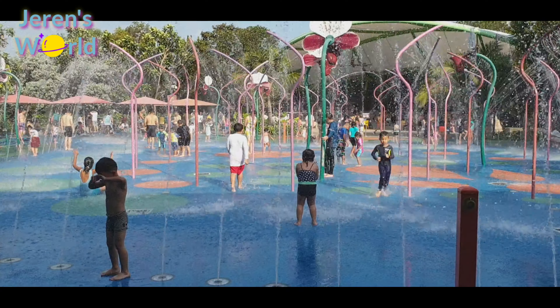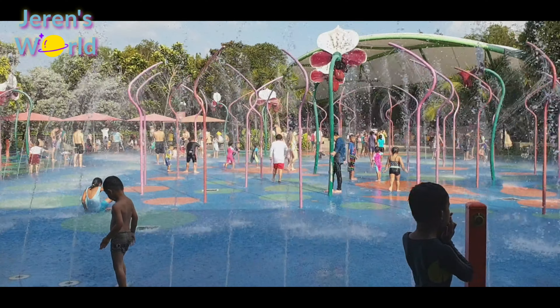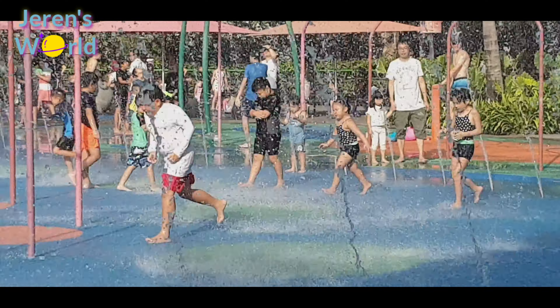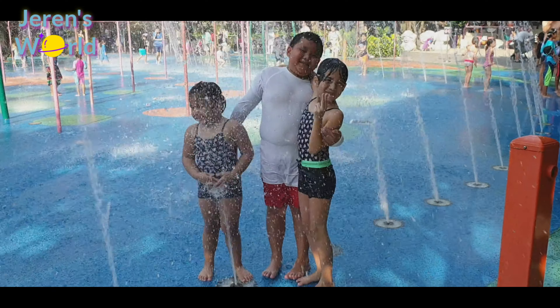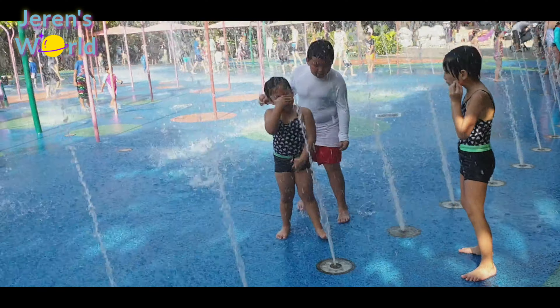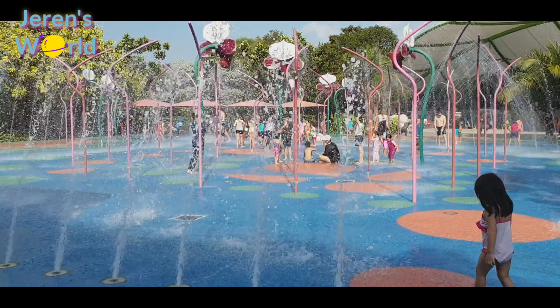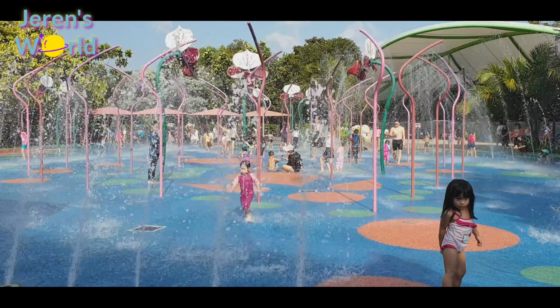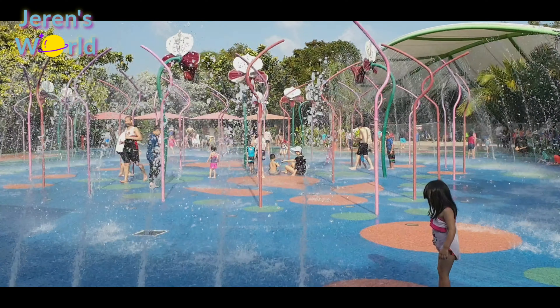Did you know that the water play here has drinking sensors which detect the movement of the ocean to create the corresponding sequence of water effects? Isn't it cool, don't you think? Oh no! Look at those beautiful savour movements! I had so much fun playing here with my cousins!